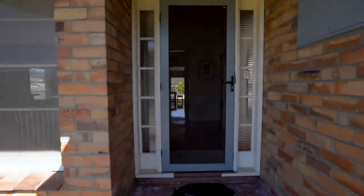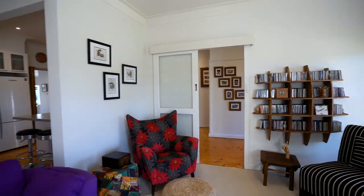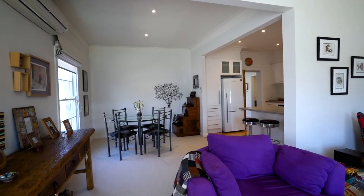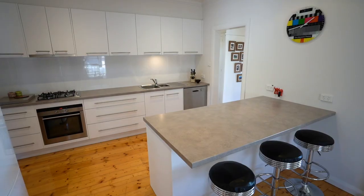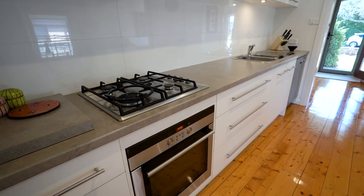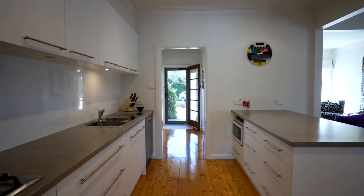From the charming brick facade through to the delightfully updated interiors, this home offers something for everyone. Just some of the added features are hardwood floors throughout, Siemens cooktop and oven, and a rear sun drenched yard.